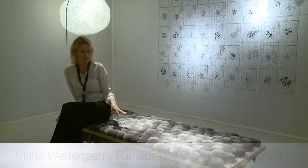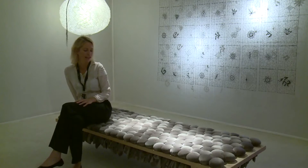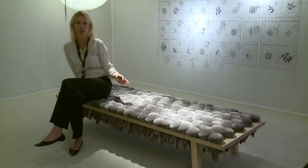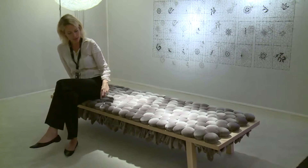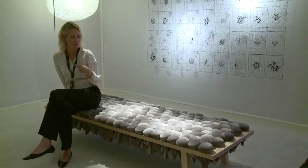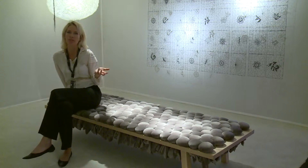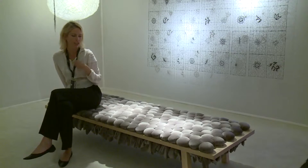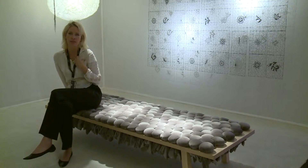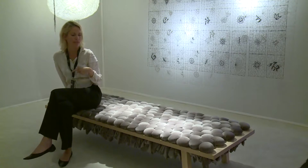I'm sitting here on the bench by Dieter Hammerskorn called Lomo Hair, and it's a work that has a very sculptural approach to upholstery. It's made of mohair foam balls and it's a very original yet beautiful classical work. Dieter Hammerskorn is one of the new important designers of Denmark. She received the Architecture Prize in 2014 for her work with upholstery and textiles.